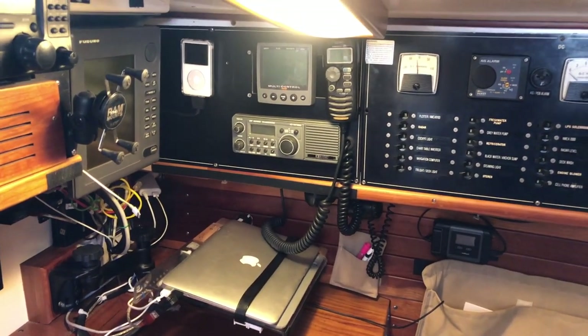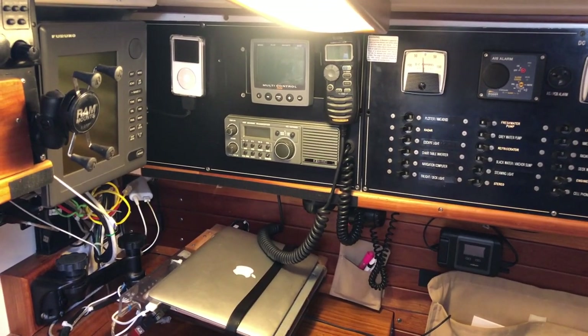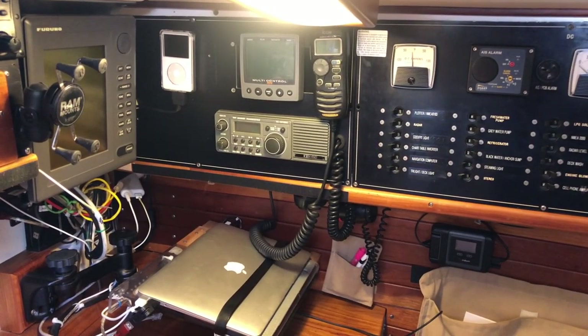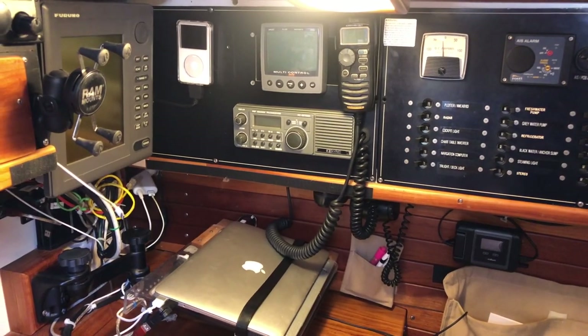So if you dump the mast, heaven forbid, you still have a VHF radio. The command mic goes to the main VHF radio, which is a modern DSC unit up on deck, but you can also control it from here. You can also see what the wind speed and that sort of thing is from down here.